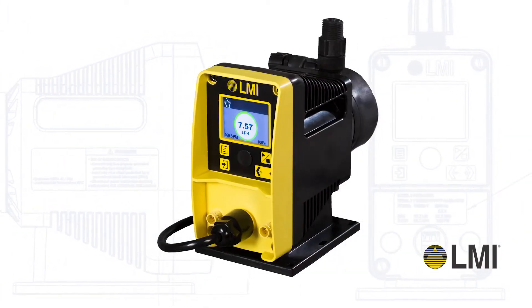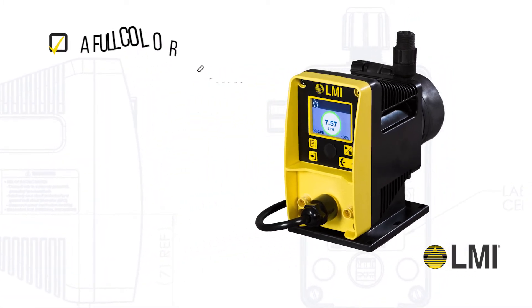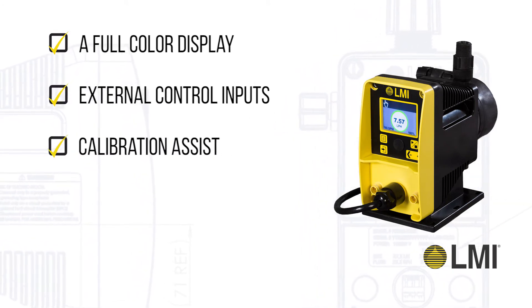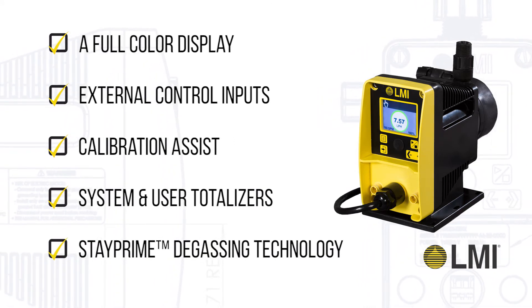The enhanced model includes additional features that fit seamlessly into your process, including a full color display, external control inputs, calibration assist, system and user totalizers, and stay prime degassing technology.